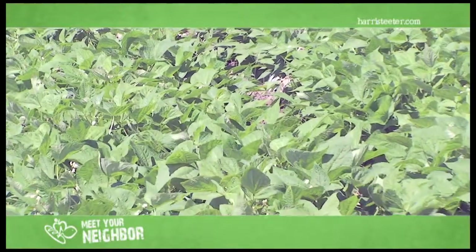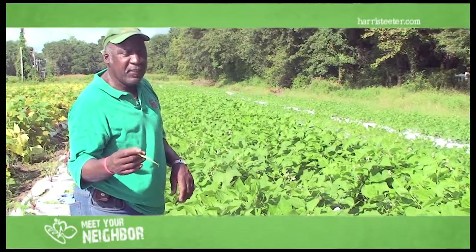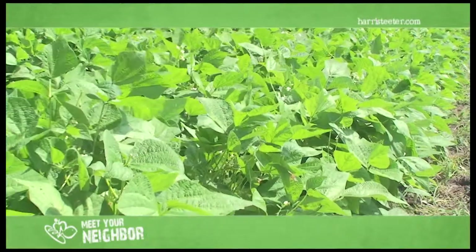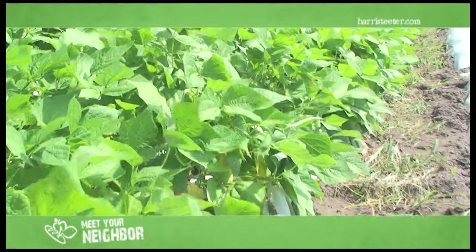Right there is some green beans that we planted back in early July. Another week or so they should be ready to pick. They look real good due to the hot weather. We pick them about three to four times and you probably get 500 pounds off these bushes. By doing it on plastic, the beans last a long time.